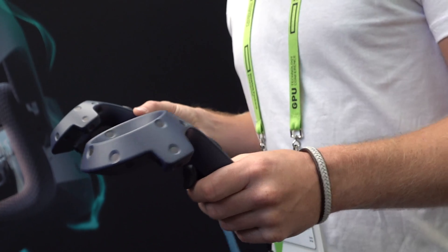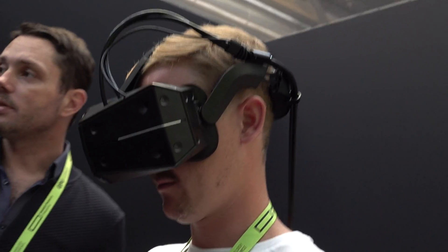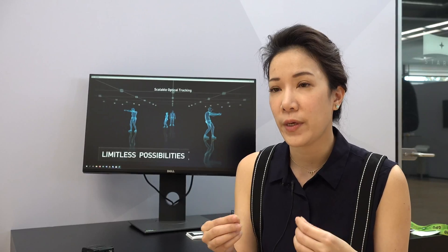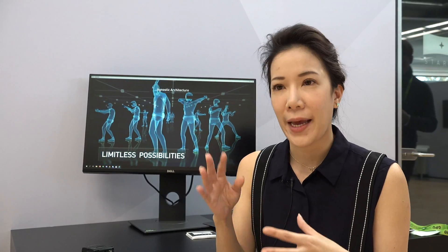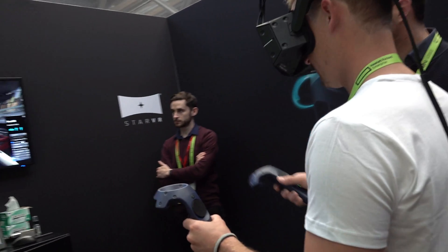For professional users, a lot of times it really bugs them — the pixelated visuals. We actually custom made our display. The displays are optimized for VR; each pixel has full RGB color instead of a pen tile display where you can see what we call the screen door effect.